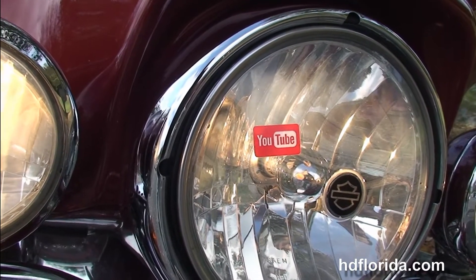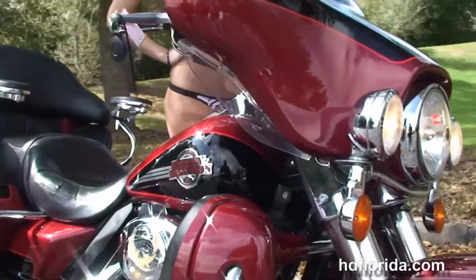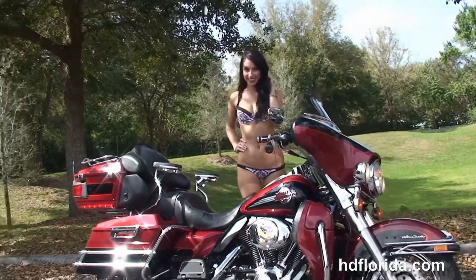Brandy's going to fire this bike up for us real quick. This bike is in red and black two-tone, and options and accessories retail out over $2,900.